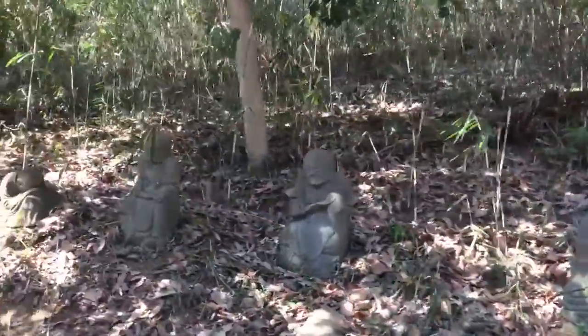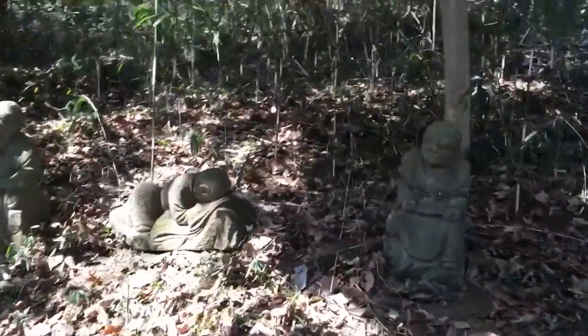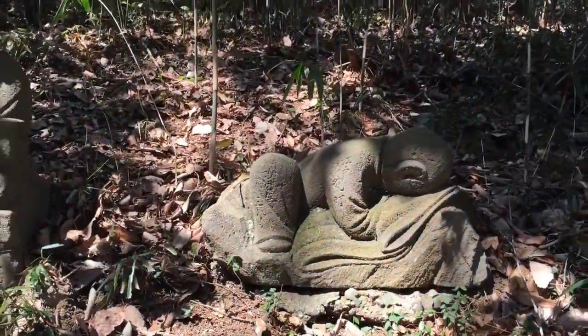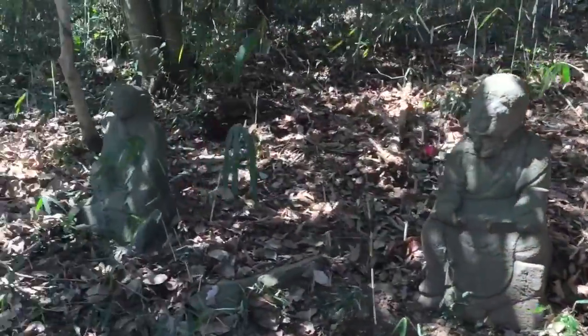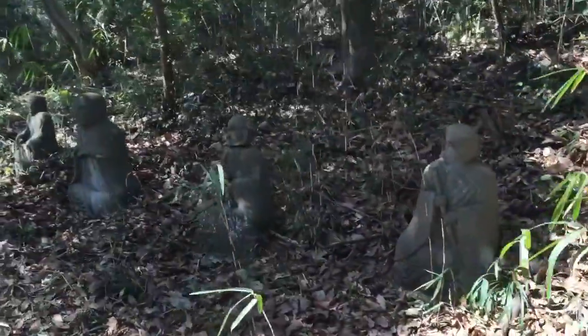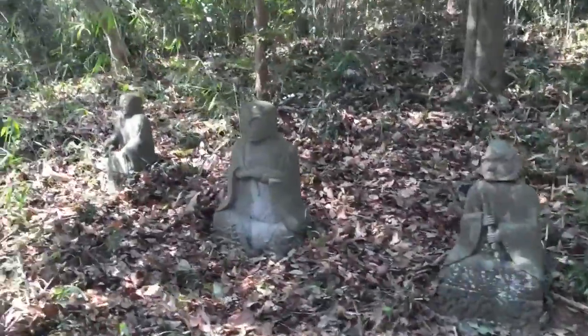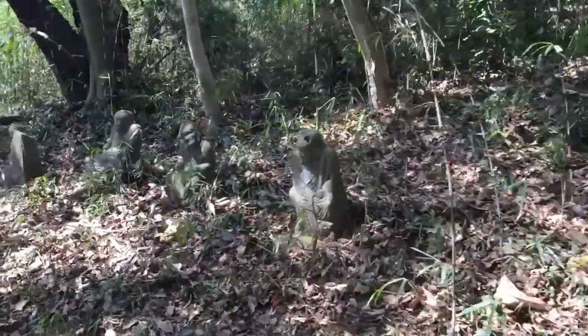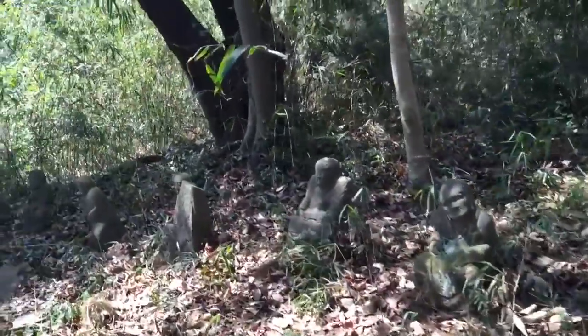Each and every one is different. This one is particularly interesting — sleeping or crying, it's hard to say. They're all doing different things, holding different things, with different facial expressions. It's fantastic.